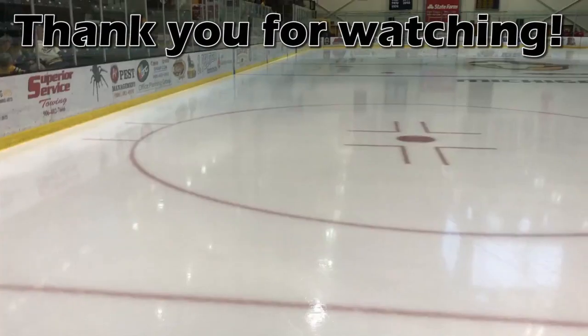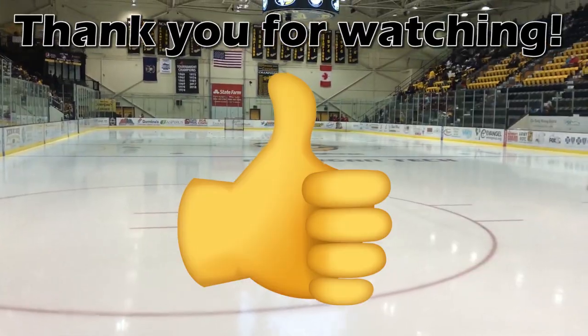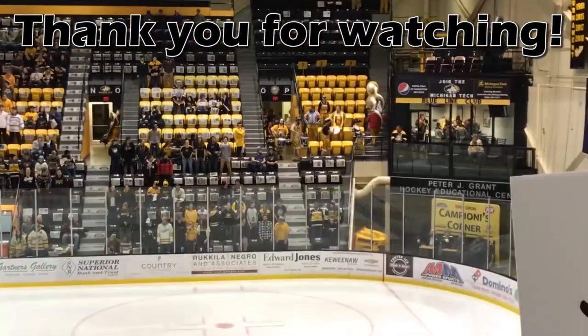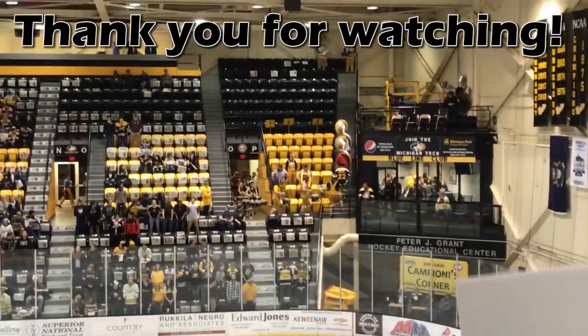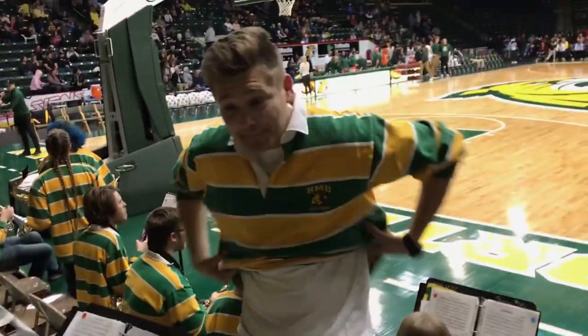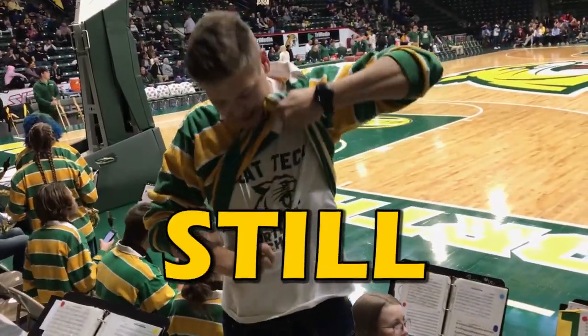Anyway, I hope you enjoyed this video — if you did, please give it a thumbs up and subscribe to the channel. And I'm sorry if I bashed Michigan Tech a little too much; they were my rival school and I am very passionate when it comes to my sports rivalries. But that's all for now, thanks for watching, and remember — tech still sucks.